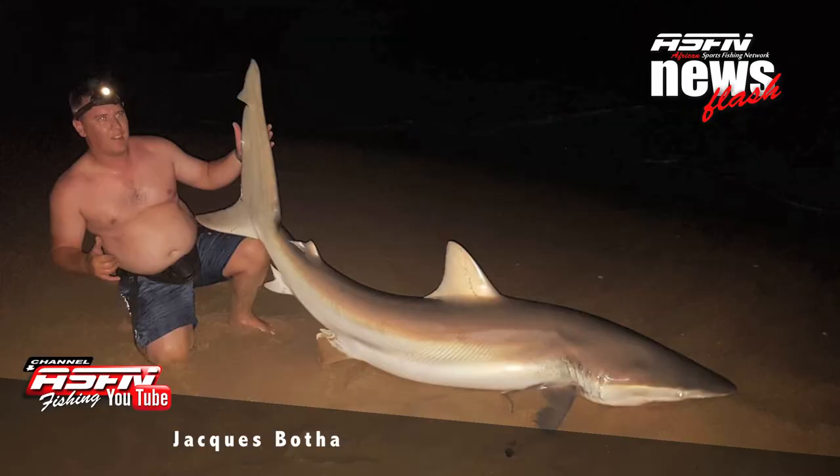Jacques Boerter sent in a really good 113 kilo bronzy, caught on his Saltus 8000 spooled with 50 pound Jay braid. Jacques is also awaiting his Grinder Elite rod, and on his Saltus 8000 he also scored a raggy of 170 kilos.